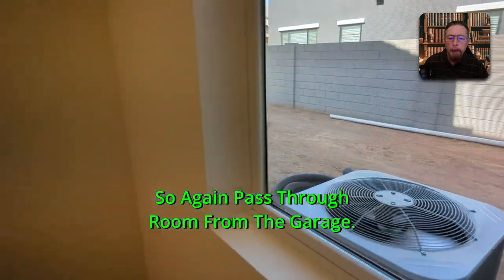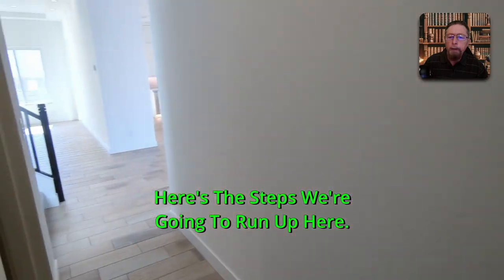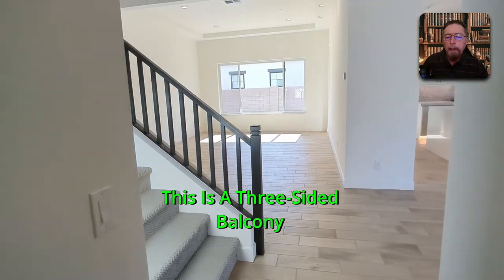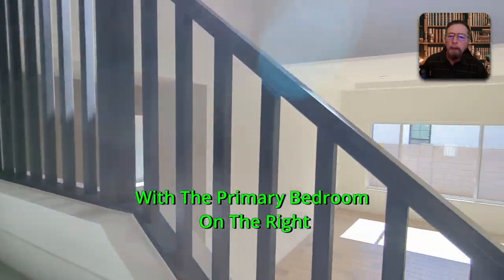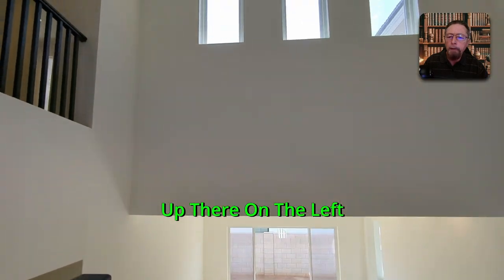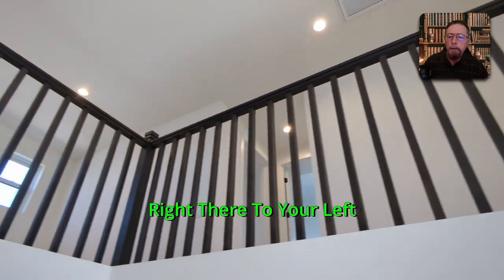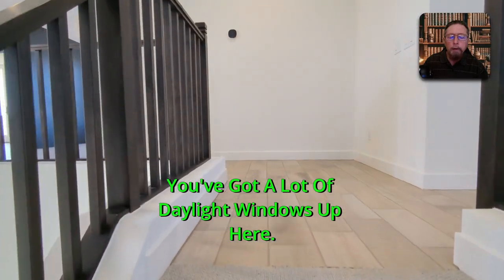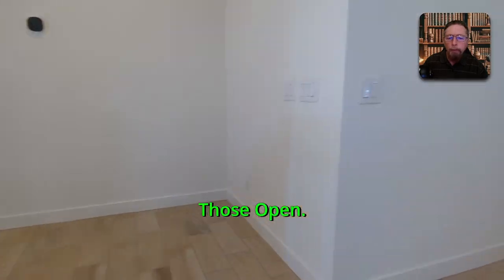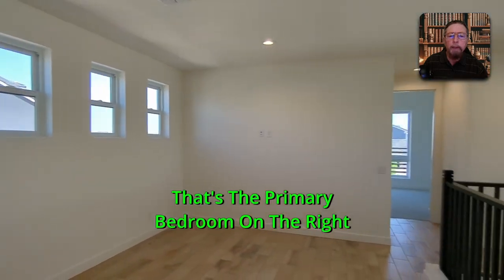Back through the pass-through from the garage, up the steps — this is a three-sided balcony with the primary bedroom on the right and bedrooms two, three, and four up on the left, with a loft area to the left as well. The primary bedroom is a big one, beautiful, with a lot of daylight windows up here that open. Spin around — here's your three-sided balcony, primary bedroom on the right.